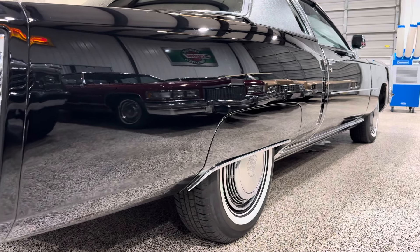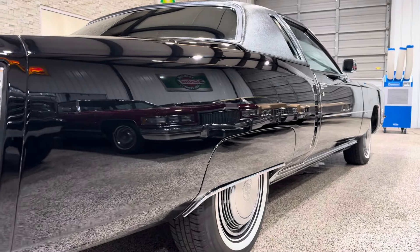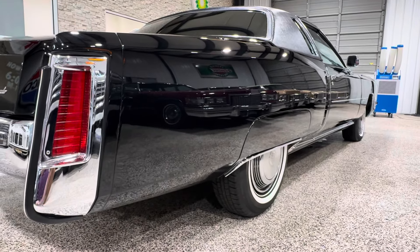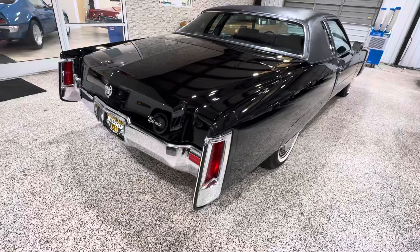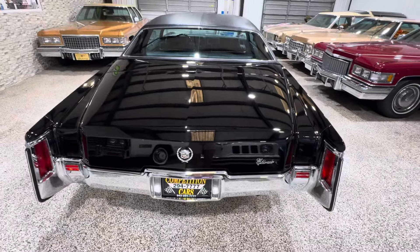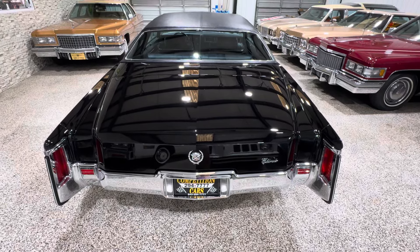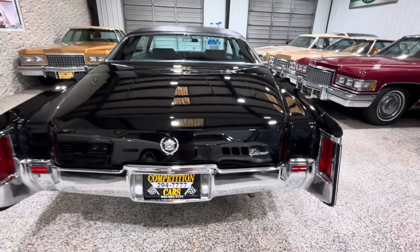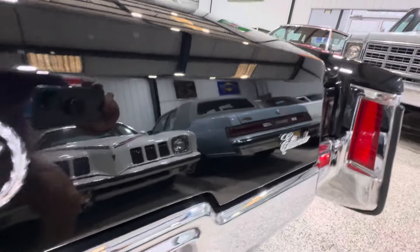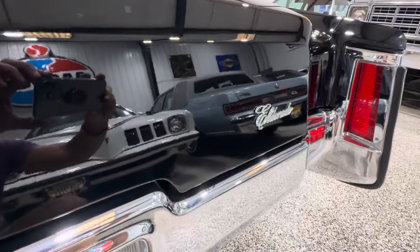Laser straight body. Car drives great — I drove it today when it came in. You don't see too many like this in black, let alone triple black. The paint is like a literal mirror.